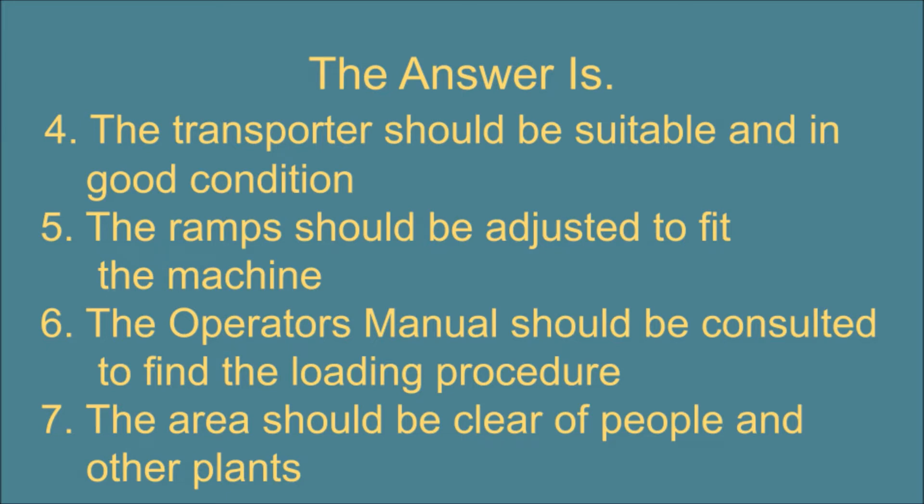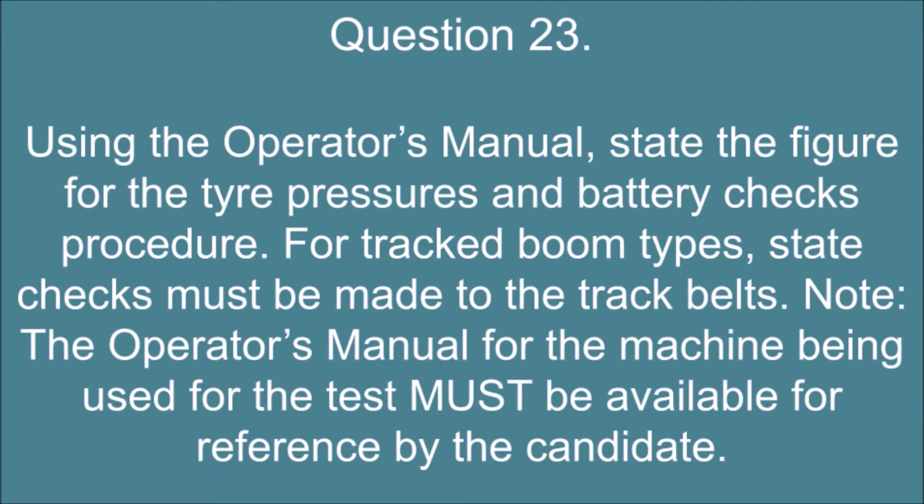5. The ramps should be adjusted to fit the machine. 6. The operator's manual should be consulted to find the loading procedure. 7. The area should be clear of people and other plants.